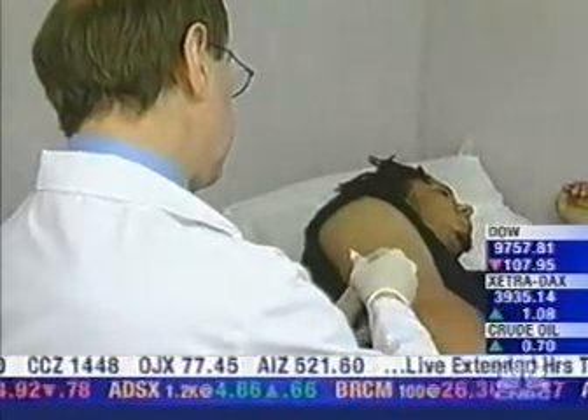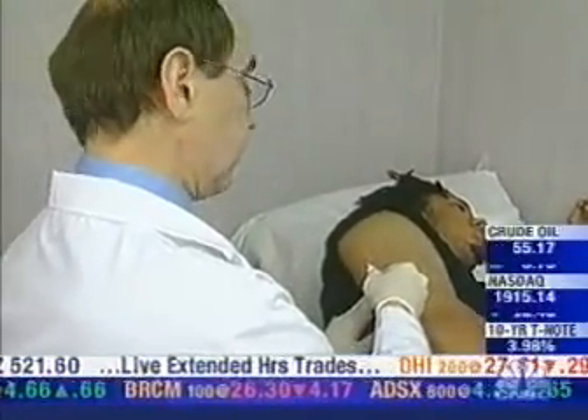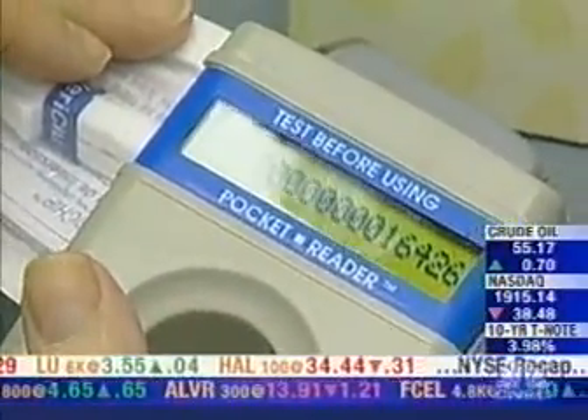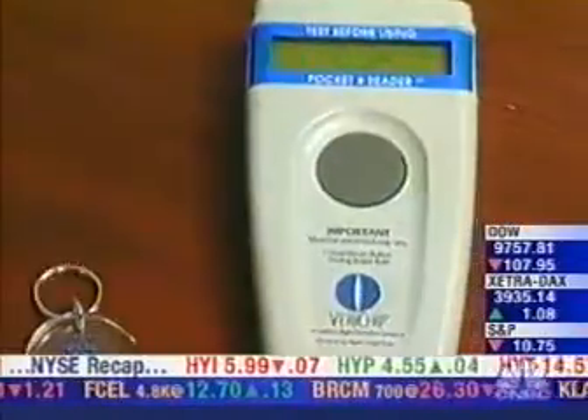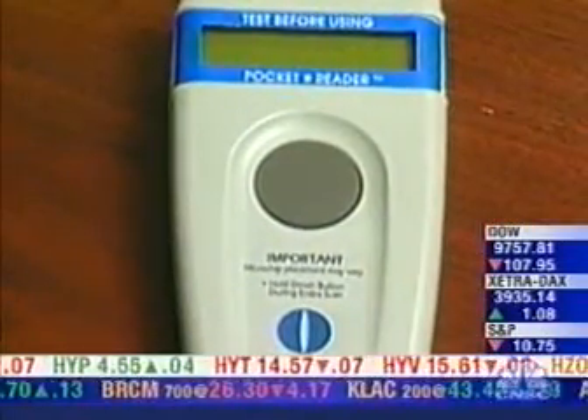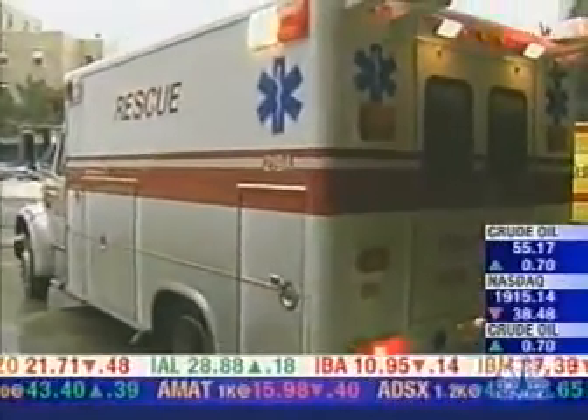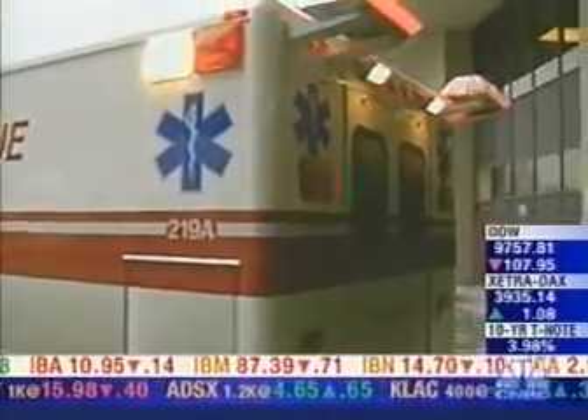That number is likely to change drastically with the FDA's recent approval. Here is how it works: the chip contains a 16-digit code that can only be accessed by a handheld scanner made by Applied Digital's sister company, Digital Angel. That number then connects the ambulance driver or emergency room technician to a database that holds the customer's medical information.